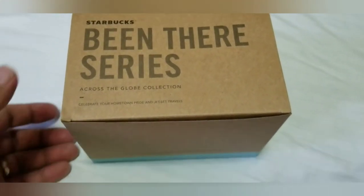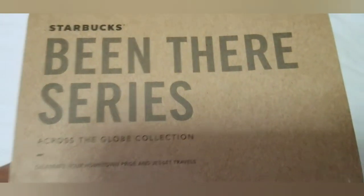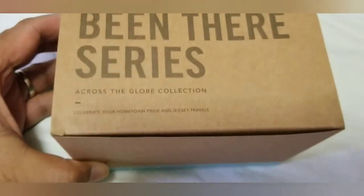Hello guys, this is Alana Cake, and thank you for watching our series Part 2, which is unboxing the Starbucks Maui Mug.